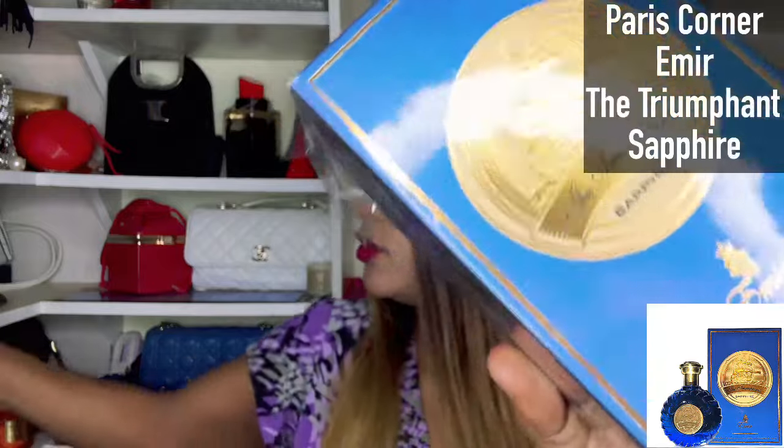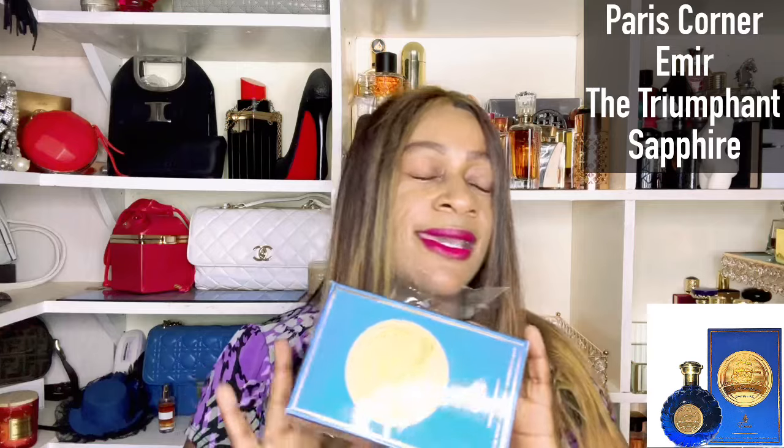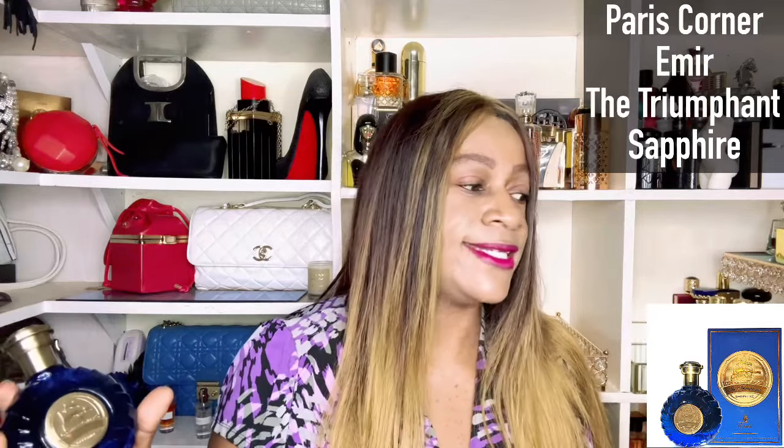Today's review is going to be on this particular fragrance — the Triumphant Sapphire from the house of Paris Corner, and this is the Emir Edition. Paris Corner has been on a roll, making fragrances after fragrances. I also have an order coming in — one that's very caramel-based, and there's the rose of December as well. But the fragrance for today is this one.